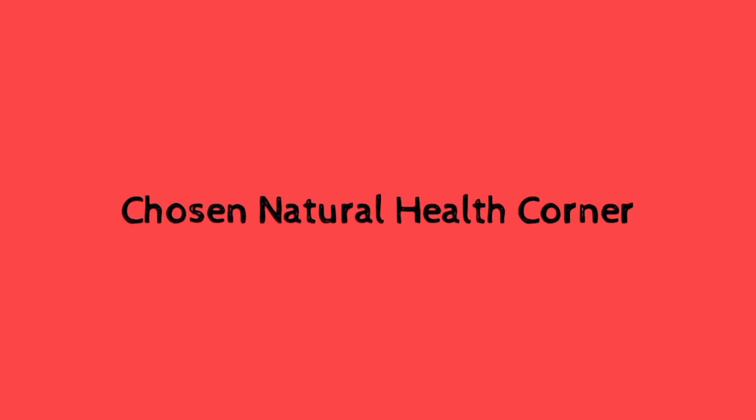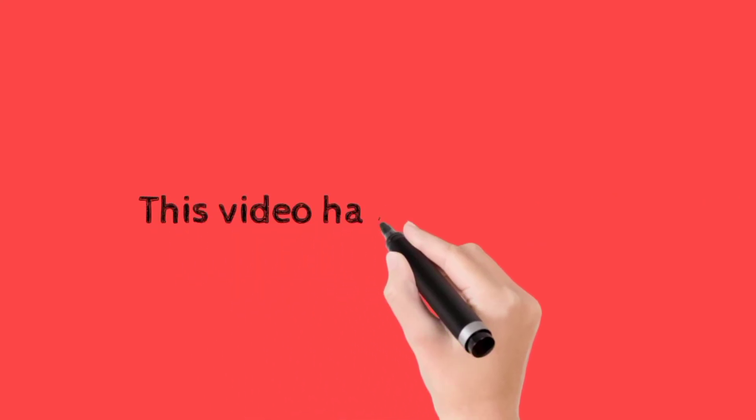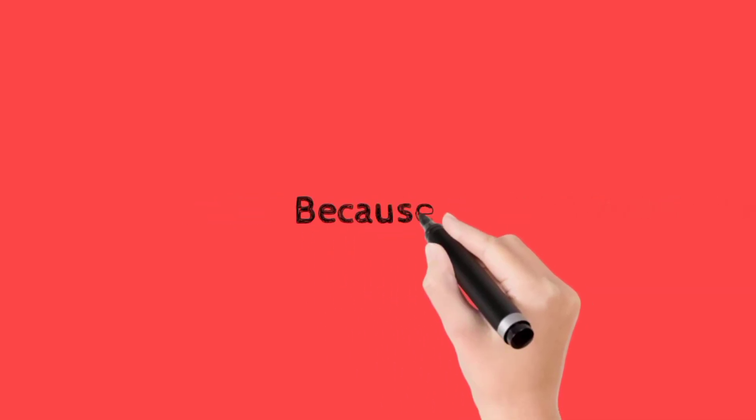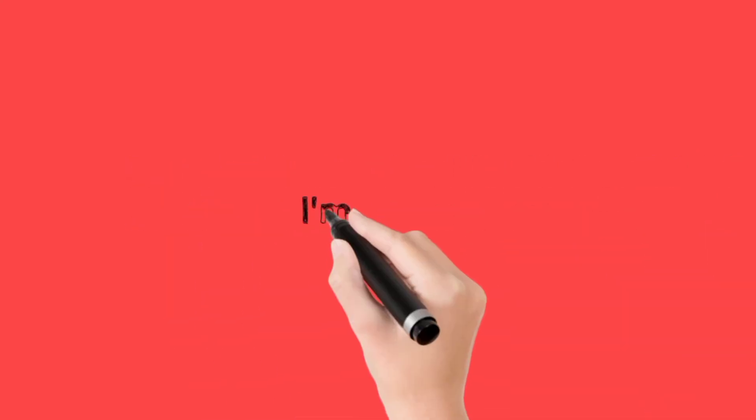Welcome back to my channel guys, Chosen Natural Health Center Corner. This video has a little animation because I had left out some vital info while chatting. I'm so sorry guys.